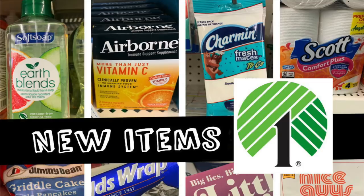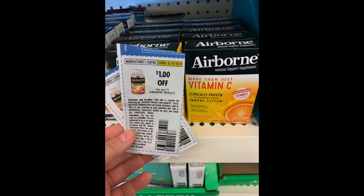Okay guys, let's dive right into what is new at the Dollar Tree. There are some new items and also some really great items that you can pair with coupons to make things free or very cheap. The first item we're going to talk about are these two packs of the Airborne.